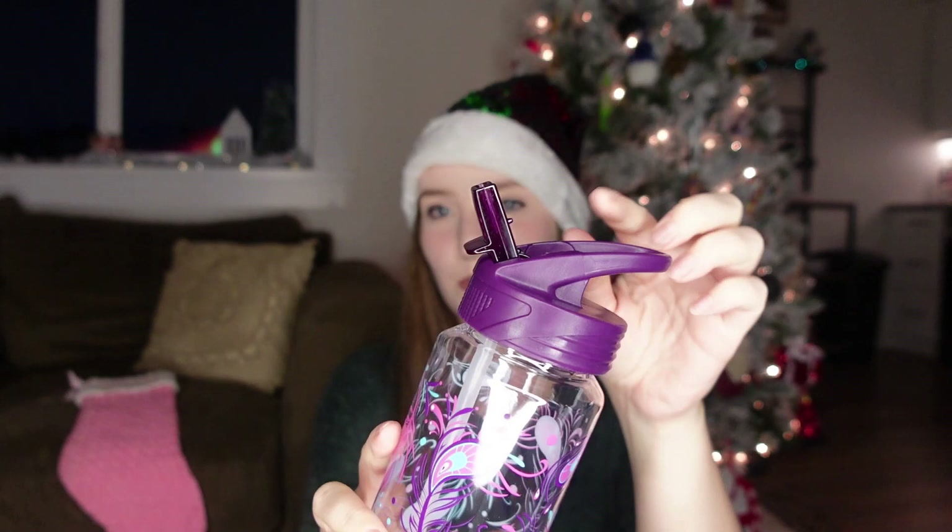I also got her this really cute peacock feather water bottle. She loves water bottles that flip up like this — they're really easy for her to drink out of. She absolutely loves the one I have from Tulumi, so I thought I should get her her own. She has one like this at my mom's, so I know she's going to love it.